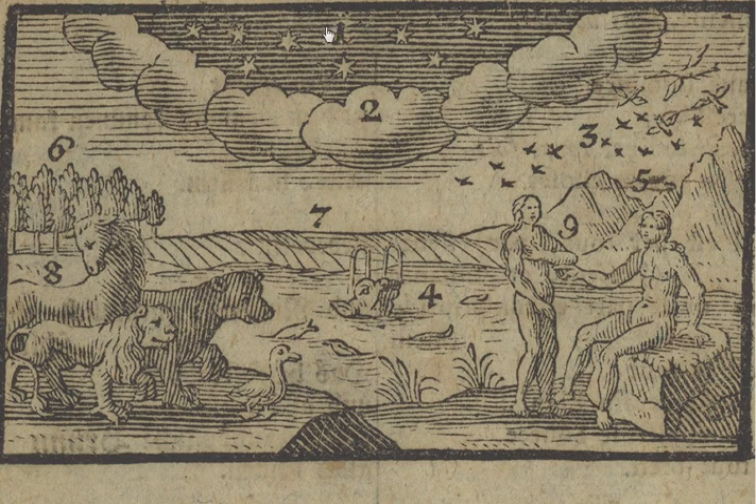The sky up here has got stars and there are clouds, which you can see here, number two. These clouds hang in the air. Birds fly underneath the clouds. Fish, which you can see here, swim in the water. The earth has got hills and it's got woods and fields, which you can see here, number seven. And beasts, which you can see here, and people, which you can see here.